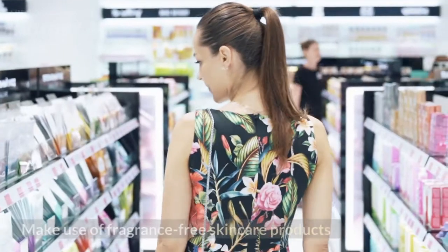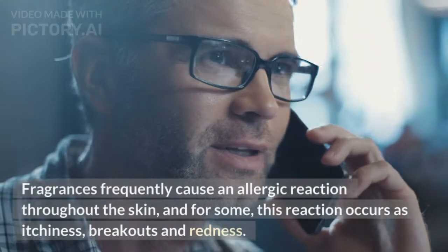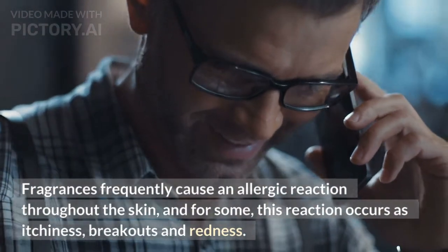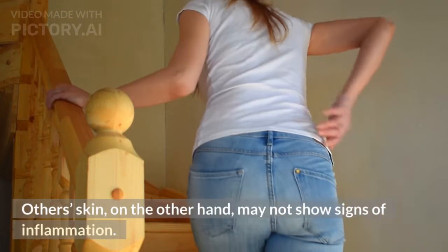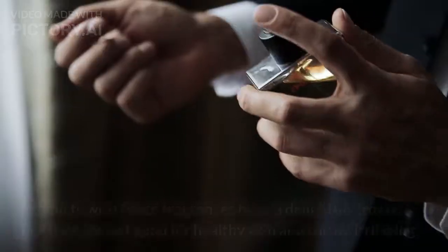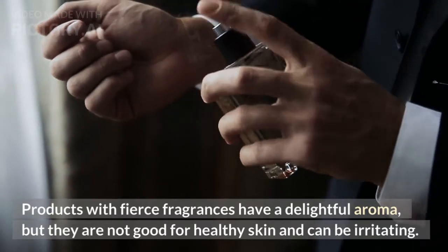Tip 7: Make Use of Fragrance-Free Skin Care Products. Fragrances frequently cause an allergic reaction throughout the skin, and for some, this reaction occurs as itchiness, breakouts, and redness. Other skin, on the other hand, may not show signs of inflammation. But that doesn't relieve you of the burden — even if your skin does not show instant signs of inflammation, damage is likely to be taking place beneath the surface, with the repercussions appearing years later. Products with strong fragrances have a delightful aroma, but they are not good for healthy skin and can be irritating.